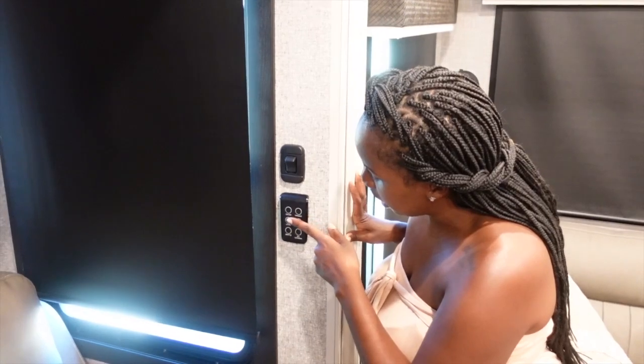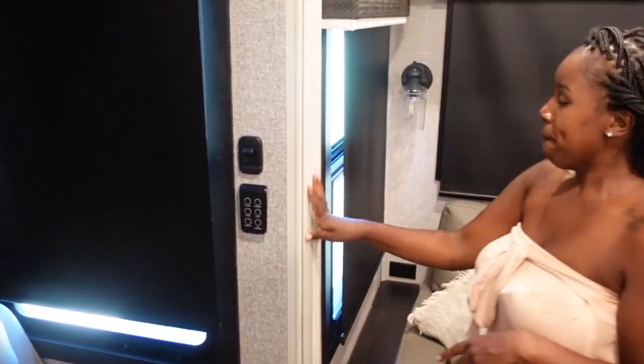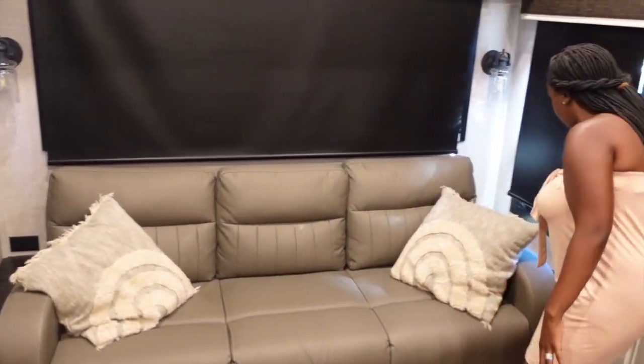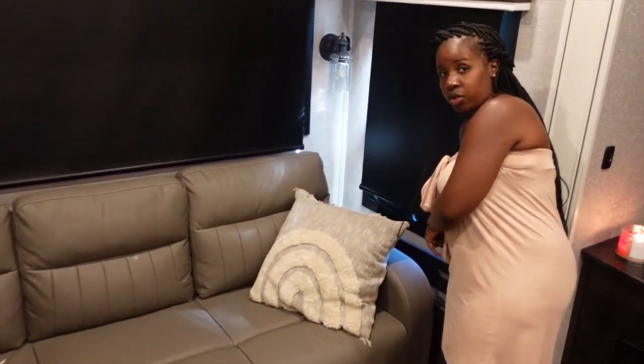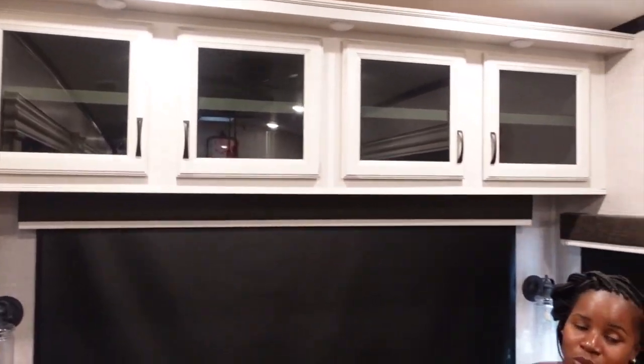These switches here control all the lights in the living room and dining area. So this is going to be our ceiling pendant, the low lights, the high lights, and our dinette. And this is all the exterior outside lighting, which my husband probably told you about. This is going to be a queen-size bed here in this couch. More storage — this is where all of our dishes are: cups, glasses, bowls.